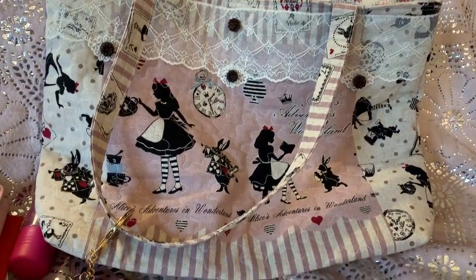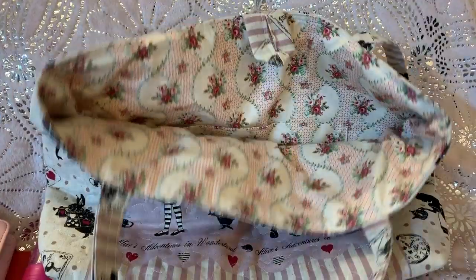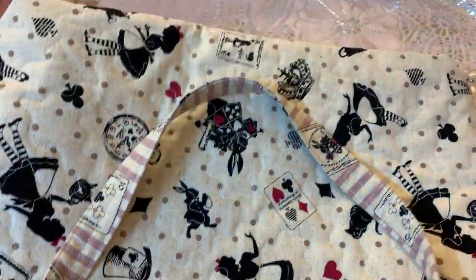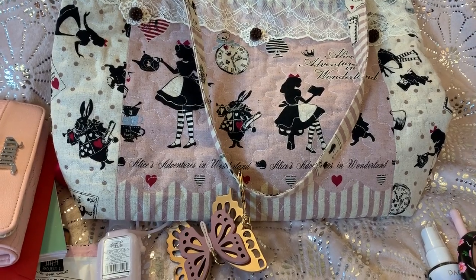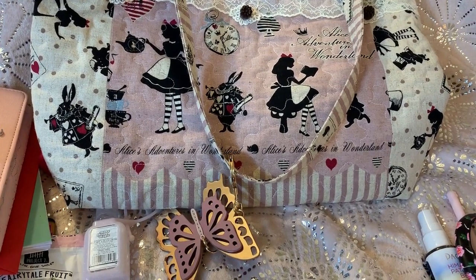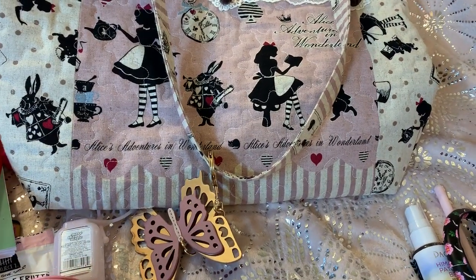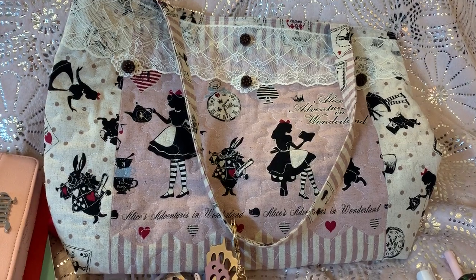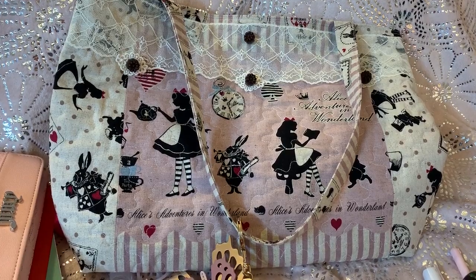Okay y'all, this is the bag. Like I said, if I find the link, I'll put it in the description box. Sorry this video was long — I had this bag full, I was needing a lot today, so there was a lot going on. I hope you all enjoyed this video. Oh, and my sister-in-law is doing much better — she's out of the hospital and back at home.